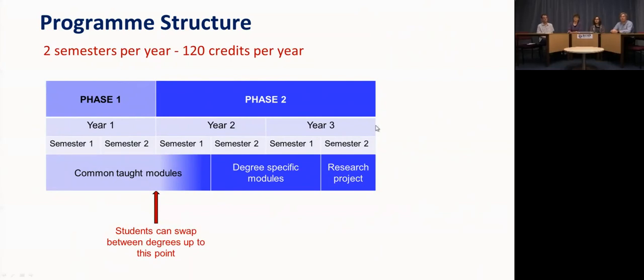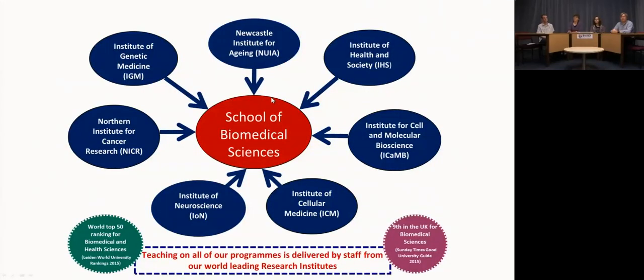For those on the MSci, there's a fourth year split between master's level modules and an extended final year project. The majority of teaching is delivered by colleagues based in the research institutes in the medical faculty — for example, the Institute of Neuroscience, the Institute of Genetic Medicine, and the Northern Institute of Cancer Research. These world-class researchers will be teaching you particularly in the second, third, and fourth years.